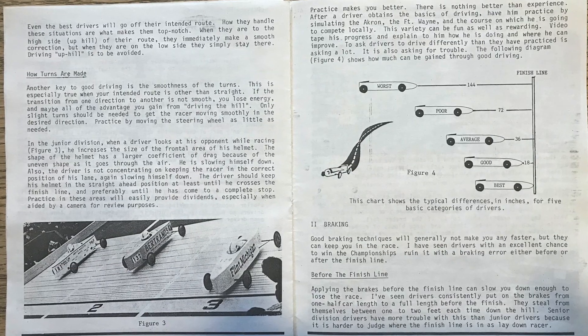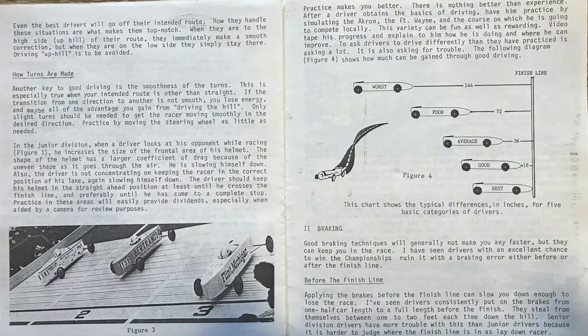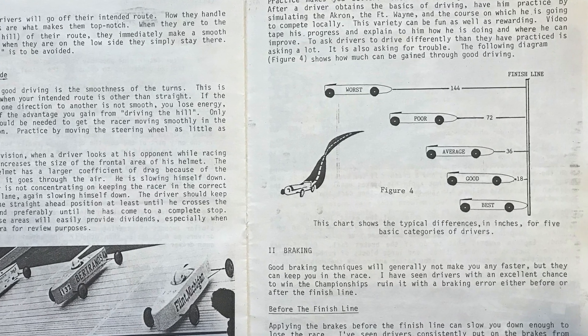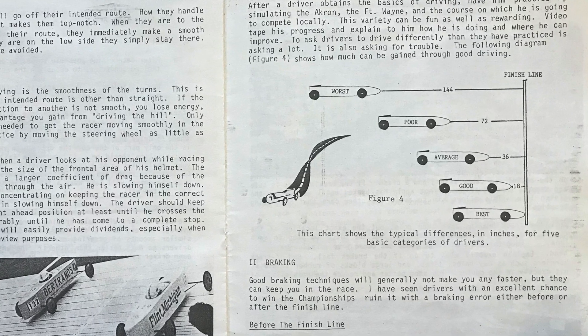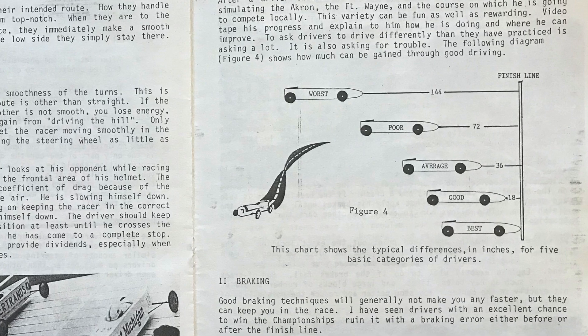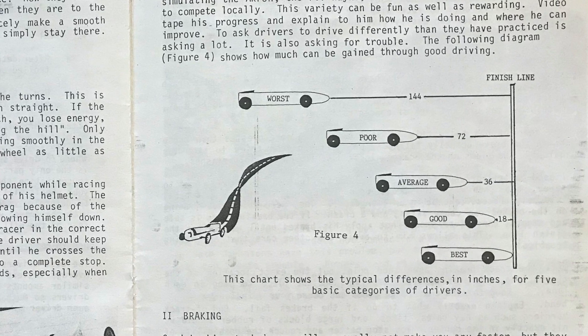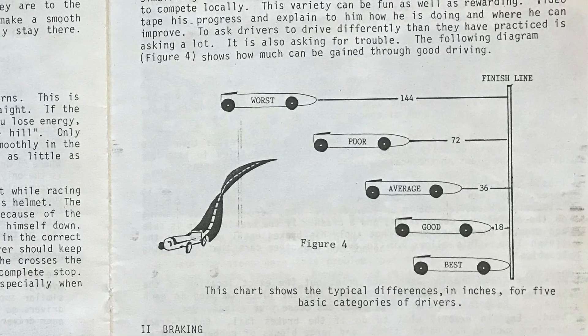Many of you know that I'm a student of anything Derby technical related. I love reading old material like these Derby Tech magazines from the 1980s and 90s, and I happen to have one with a really good article around the importance of the driver. This illustration summarizes the opinions of a group of Derby experts on the relative impact the driver has on car speed. It shows that all other factors being equal on a long, fast track like Akron, the finest driver will finish about 18 inches ahead of a good driver, 36 inches ahead of an average driver, 72 inches ahead of a poor driver, and a full 144 inches — almost two car lengths — ahead of a rookie.